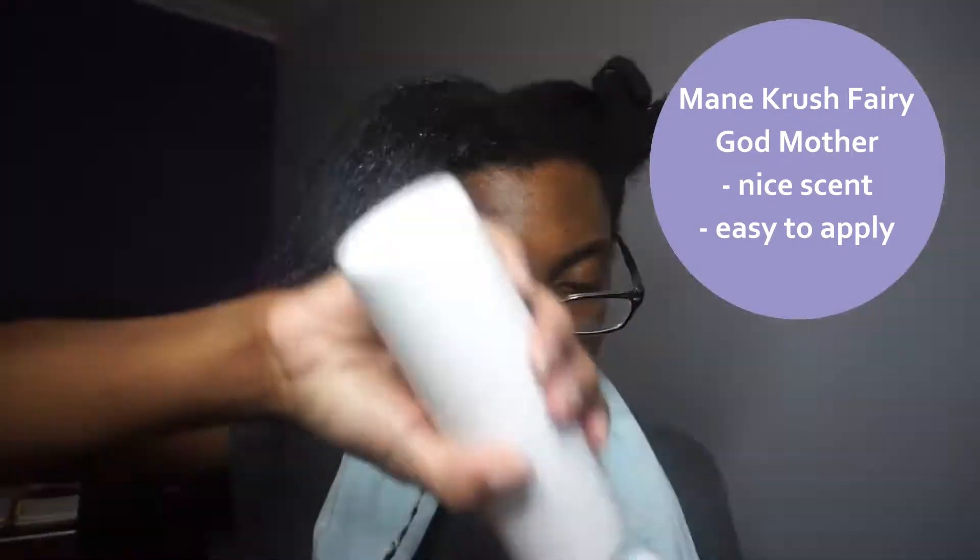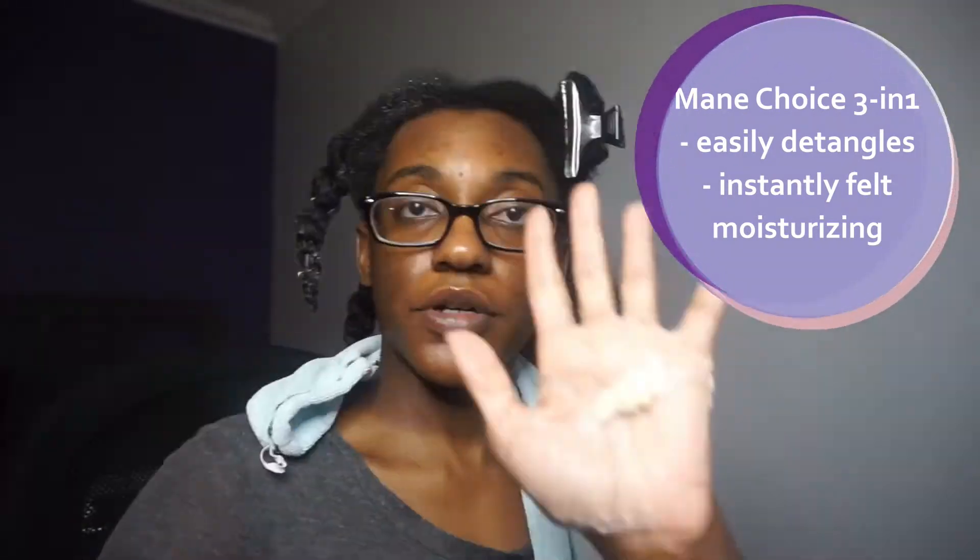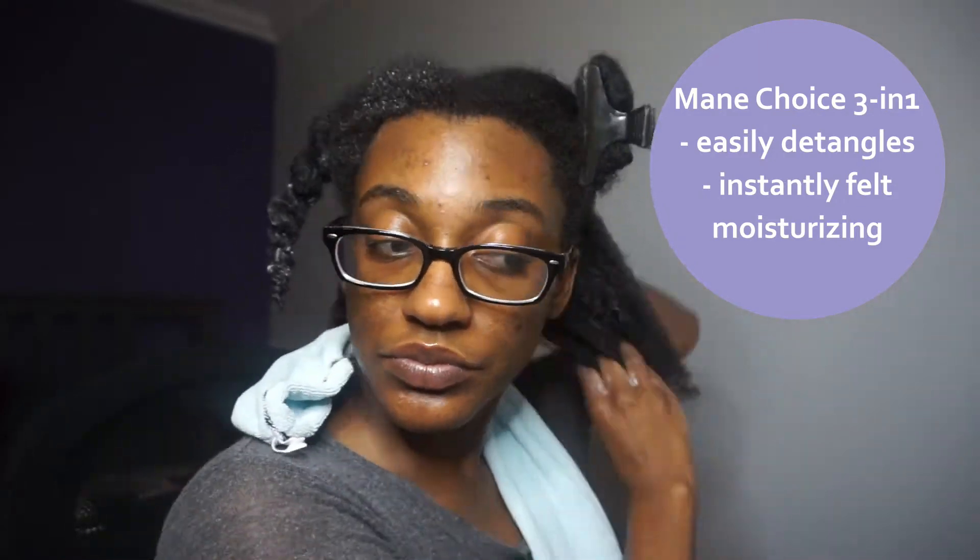On this front section I'm going to go ahead and put the Main Crush Fairy Godmother leave-in, and I'm going to wet it up a little bit. In this back section I'm going to use the Main Choice Soft as Can Be three-in-one. And finally, on this top-left section — my left, your right — I'm going to put the Miel pomegranate honey leave-in.